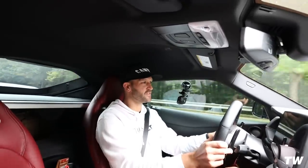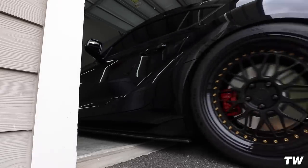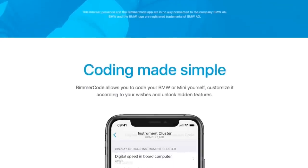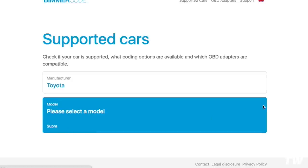All right, so we're pulling up to the house now. We're going to hop out and get into some coding using BimmerCode - pretty straightforward. We're going to be using the OBD Link adapter - there's a link in the description for a discount. This adapter works on the Supra, F-series BMWs, G-series BMWs, all the way back to E-series for coding. If you're not familiar with BimmerCode, I'll leave a link to a video here. Important note: if you have a tune on your car, this coding will not affect your tune, and vice versa.